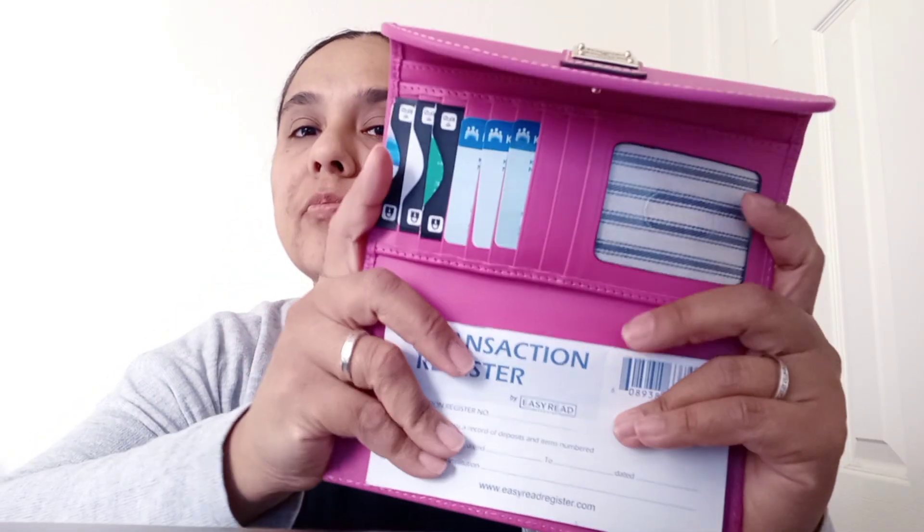I carry this with me just because it's convenient. If I have to run to pick up a kid or run to the store really quick, I can just throw it in a belt bag and go. I like this full-size wallet because I just like having options.